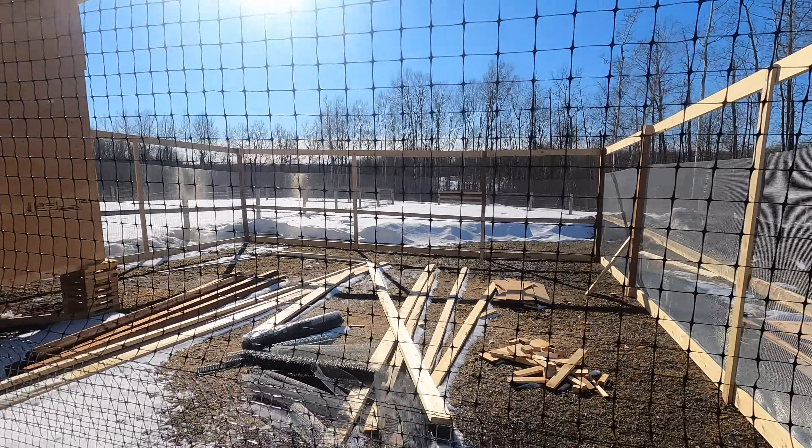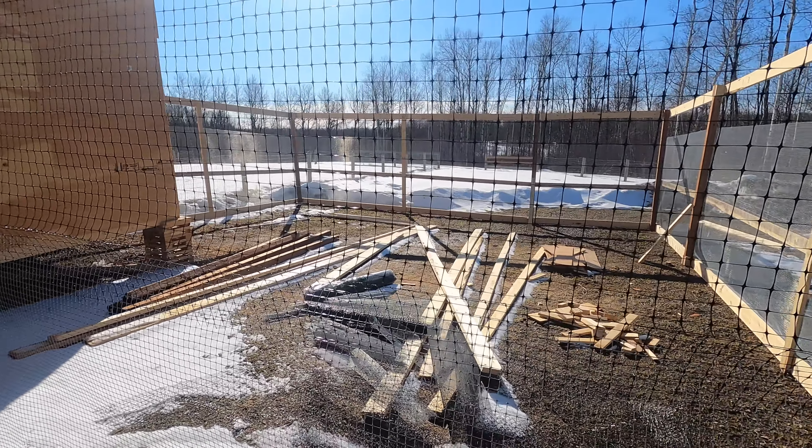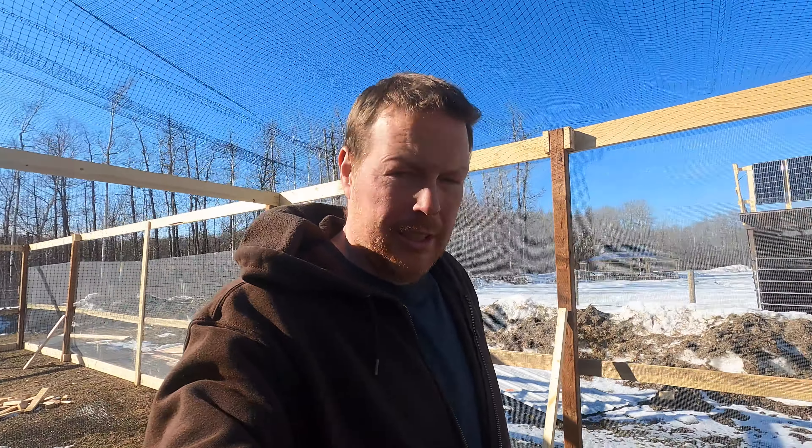It wasn't very nice this morning so I wasn't planning on doing much today, and then it got really nice. Supposed to be nice pretty much for the next couple of weeks — I think it'll stay nice now until next summer. Might have a few cold days but I think we'll be all right.